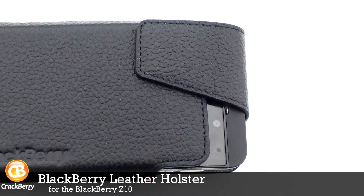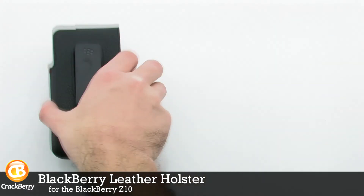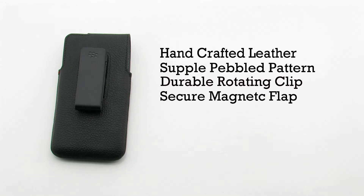The BlackBerry Leather Holster for the BlackBerry Z10. The leather holster features handcrafted leather, a supple pebbled pattern, a durable rotating clip, and a secure magnetic flap.